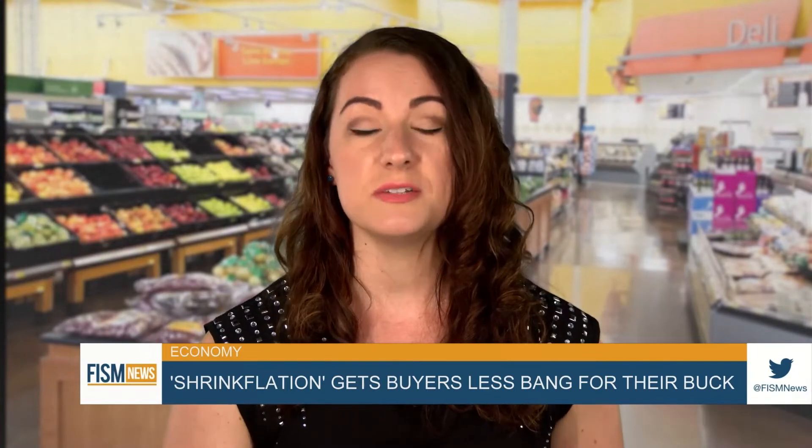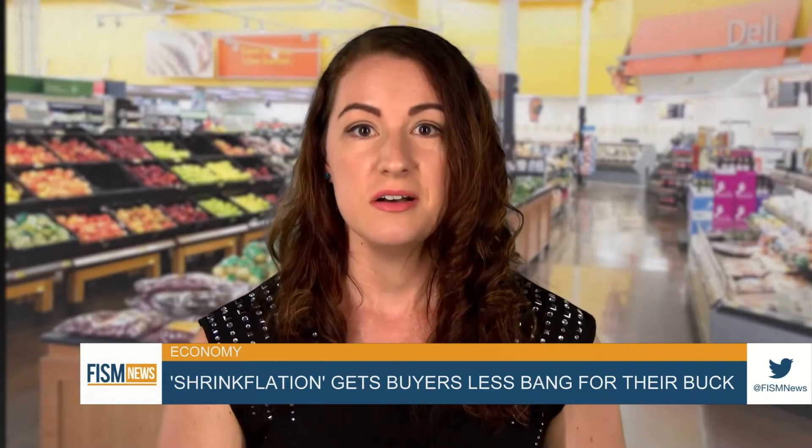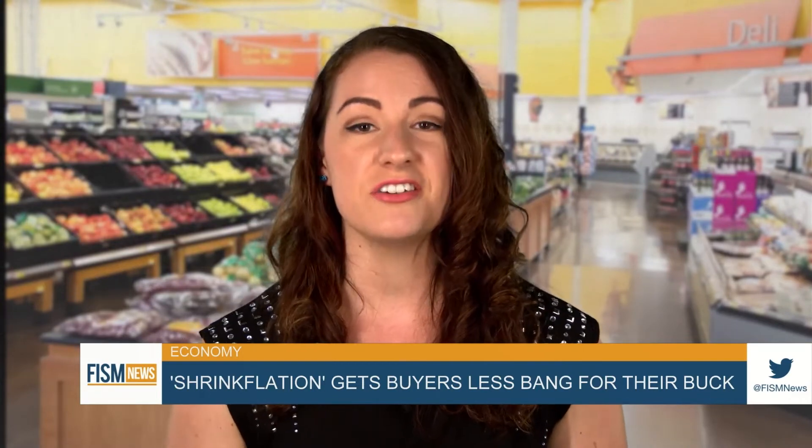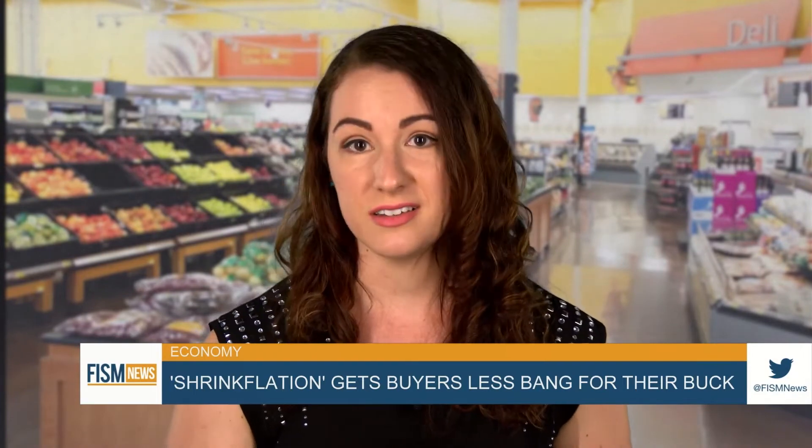Shrinkflation is intended to go unnoticed by the average consumer, who of course will immediately notice a price increase. But companies are counting on the fact that you're not always checking how many ounces you're buying, especially on familiar products you buy every week.